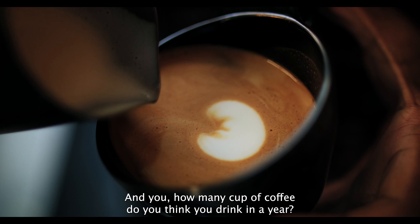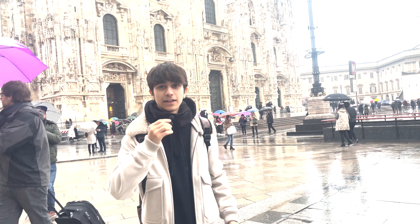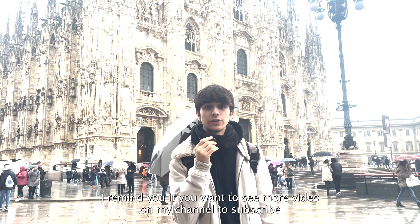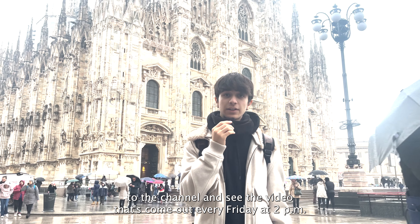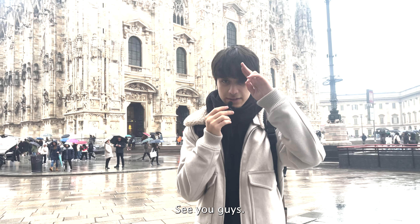How many cups of coffee do you drink in a year? Comment below with your answer. Thank you for watching to the end! If you want to see more videos, subscribe to the channel — new videos come out every Friday at 2pm. See you guys!